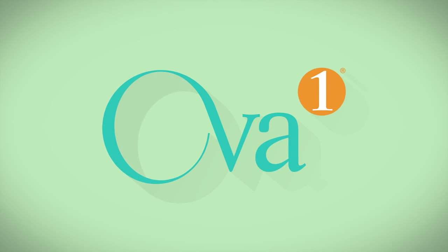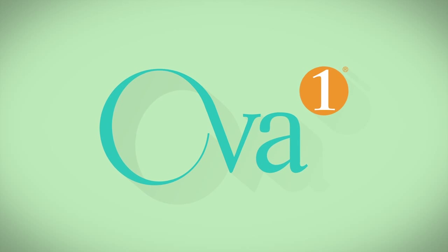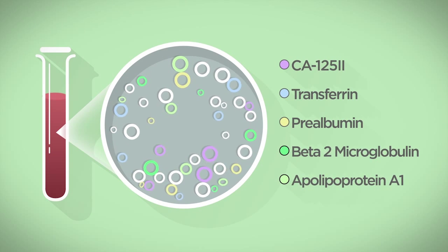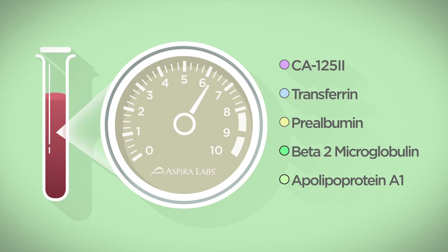To maximize test benefits, it is important to understand what the OVA1 test results mean. When OVA1 is ordered for a patient's pre-surgical workup, a panel of biomarkers is evaluated and a single numeric score on a scale of 0 to 10 is generated.